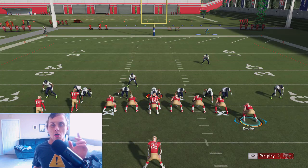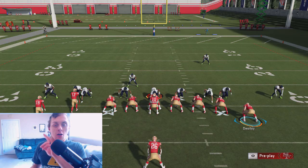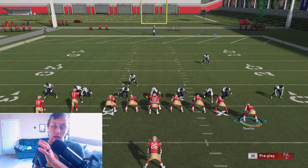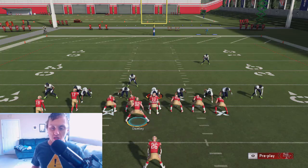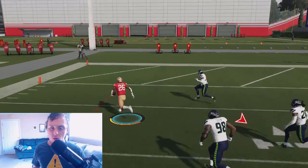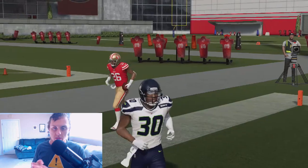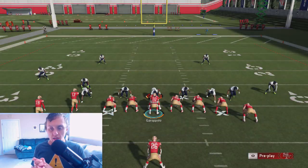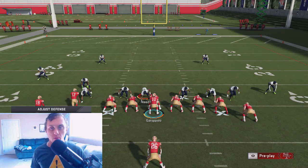You've got to rely on two things. One, do not touch the right trigger until you get into the open field. Two, following the gaps — and third, praying that there's no instant block shed. So we're going to go ahead and motion this guy over. You can motion him mid-motion and snap the ball right about there. You can see right there, off to the races with a simple cut to the outside.